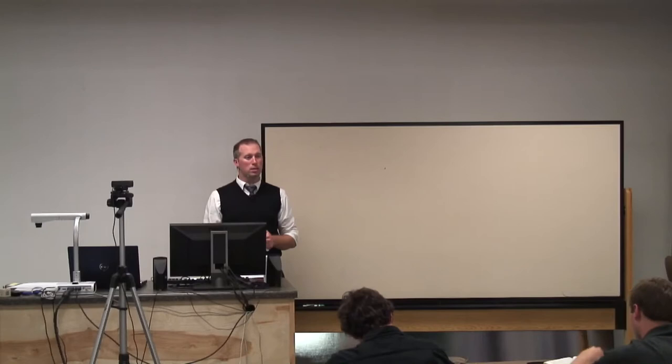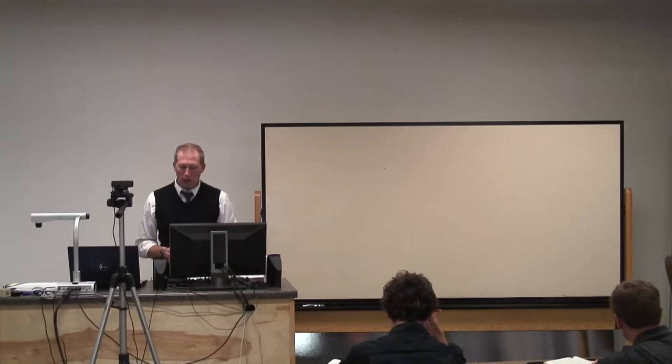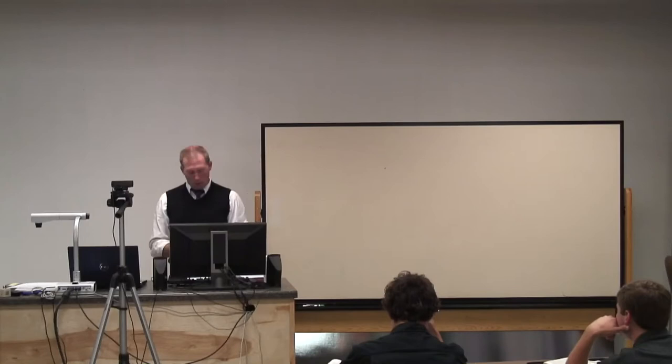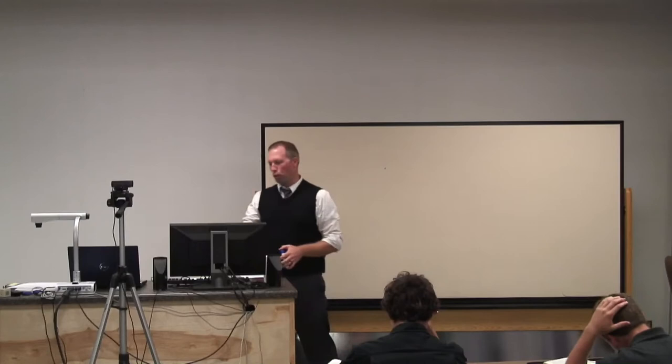We talked about why it is that we need to interpret Scripture, why it is that we need to study Scripture. We have a number of different gaps - different separations between us and the text - and obviously we want to bridge those gaps so that we can understand what exactly God's Word says, with the ultimate goal that we apply that to our lives. That's why Roman numeral two is there in your syllabus.